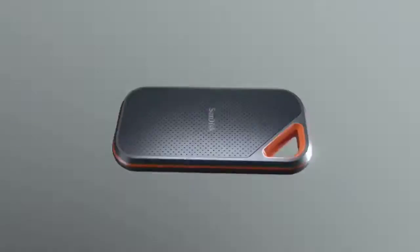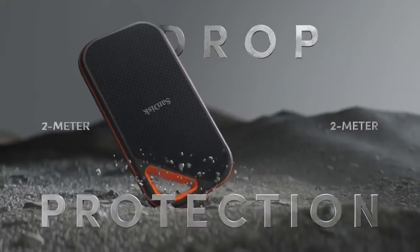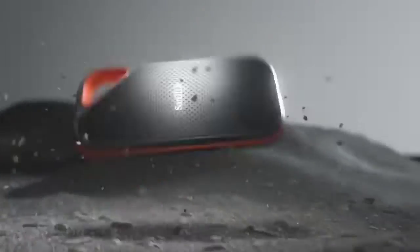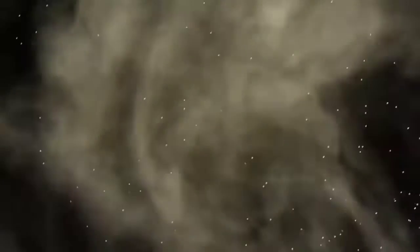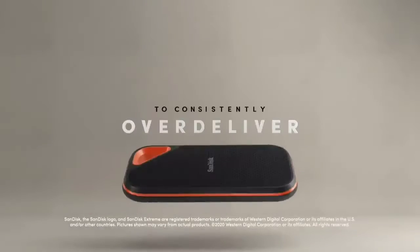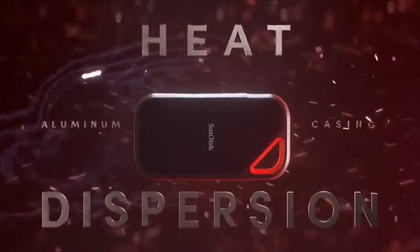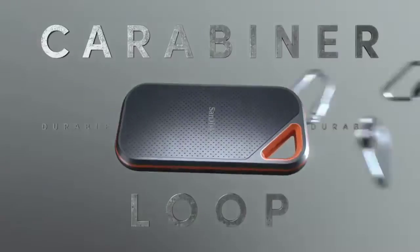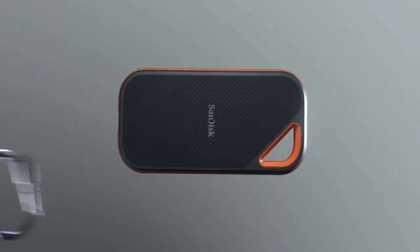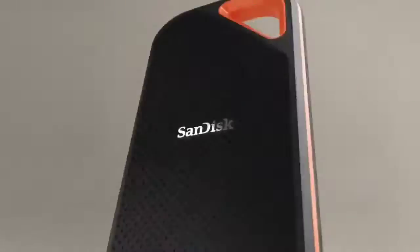SanDisk offers the Extreme Pro Portable SSD V2 in three capacities: 1TB, 2TB, and 4TB. The drive uses NVMe technology to deliver sustained read and write speeds of up to 2,000MB/s. It has a USB-C port and comes supplied with both a USB-C to USB-C and a USB-C to USB-A cable, so you can use the drive with old and new computers. It's also compatible with a range of USB-C smartphones. Security software for Mac and Windows is on board and ready to download, enabling password protection.